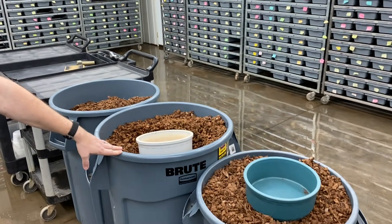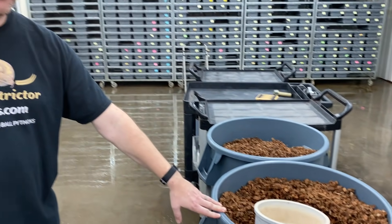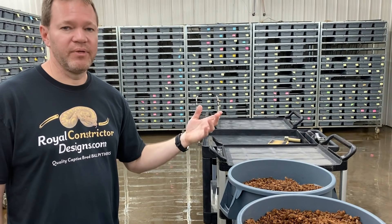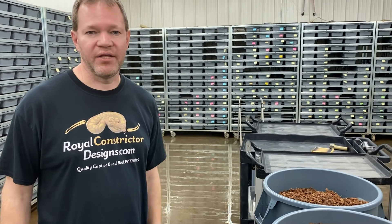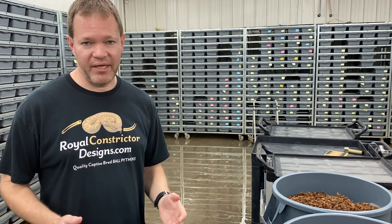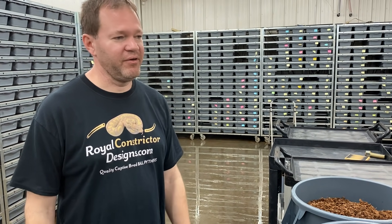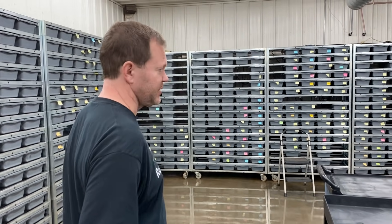We use cocoa chip bedding as a substrate — it retains moisture really well and is perfect for keeping humidity high in the cages. Combined with keeping the building as humid as it is, that helps with shedding and the overall health of the snakes. Health of the snakes is the number one priority here. Everything we do revolves around making this environment perfect for them — if you don't have healthy, good-quality snakes, you don't have a business.